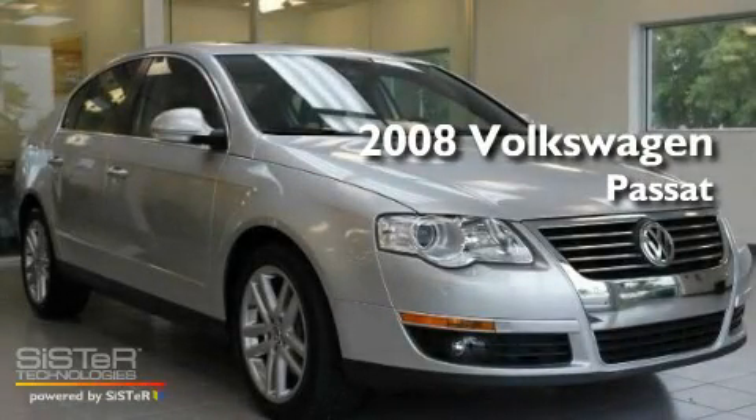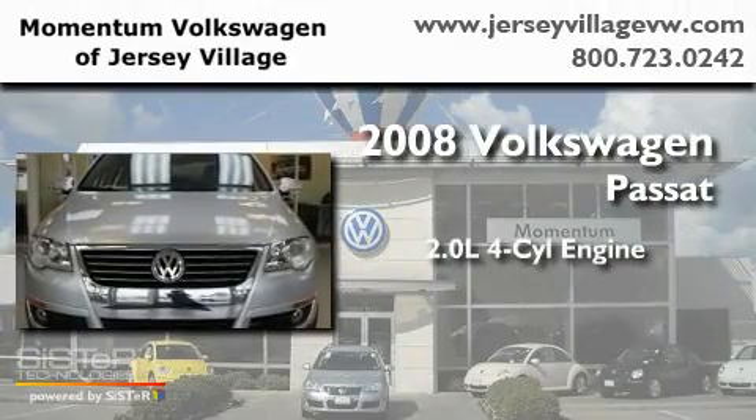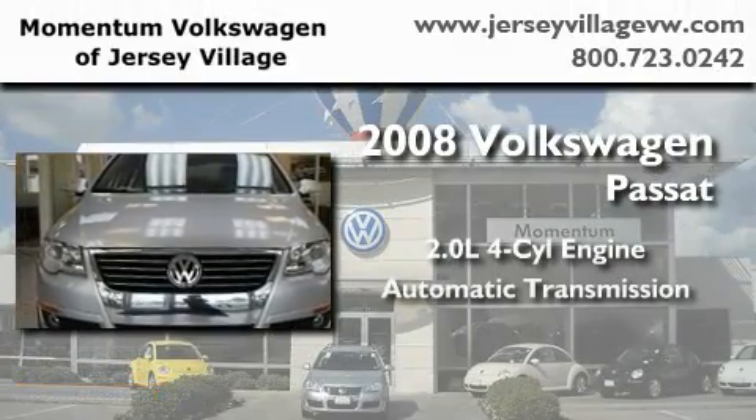This is a certified pre-owned 2008 Volkswagen Passat. It has a 2.0 liter 4-cylinder engine and an automatic transmission.